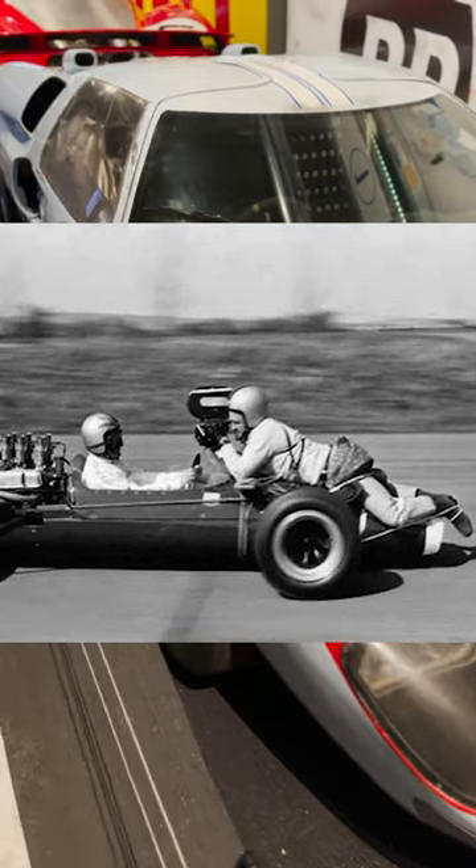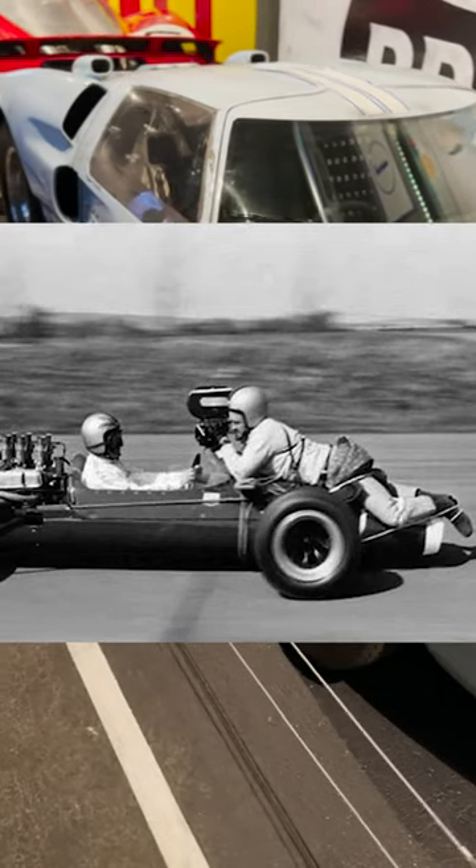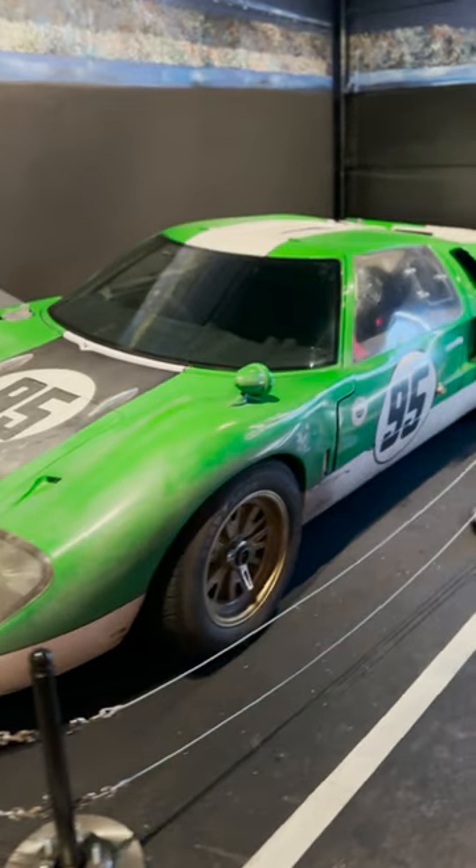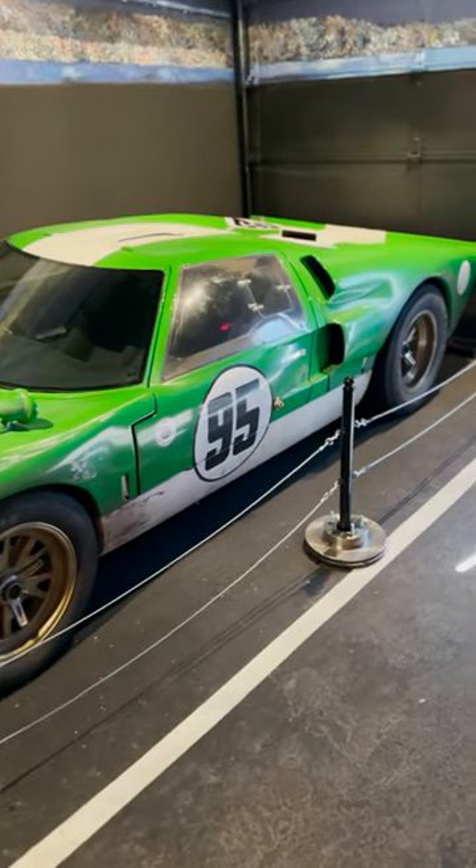This is much better than what they used to do, which is just literally rope a dude to a hood and hope he didn't die. To cut costs, they would reuse the cars for different scenes and races by giving them a new paint job and numbered stickers.